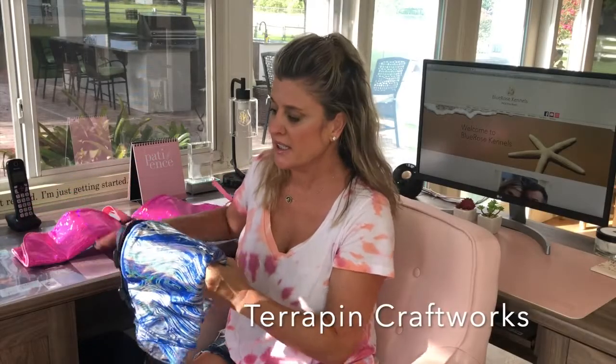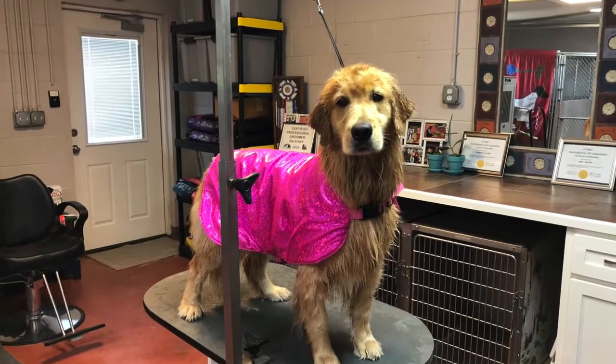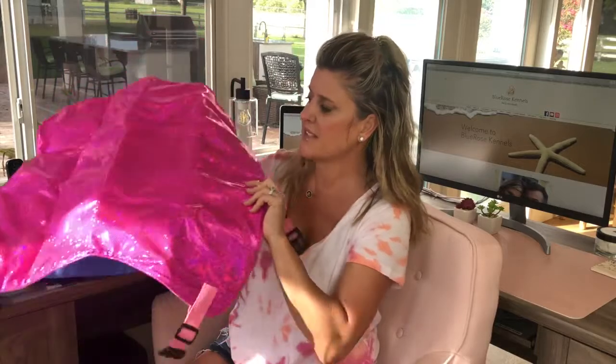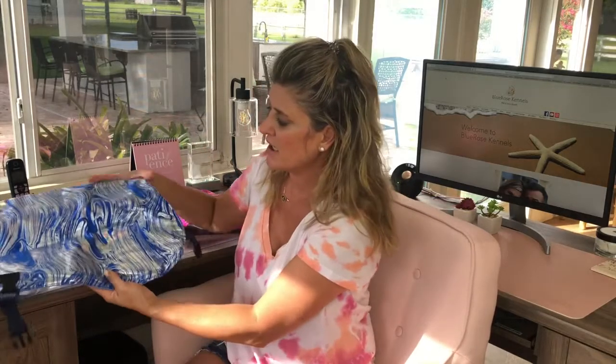Next up are the Terrapin Craftworks cooling coats for pets. These are unbelievable — it's the same chamois material that keeps your dog cool. You can wring it out so it doesn't drip water everywhere, and the top part is the same as bathing suit material. We have it in two different colors but it comes in a wide variety of sizes. These two are the large size. Make sure you have the bell set for next week because this item is our raffle item — we'll tell you next week what you have to do to enter the raffle to win this beautiful cool coat.